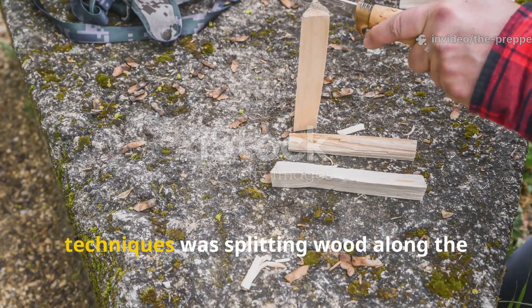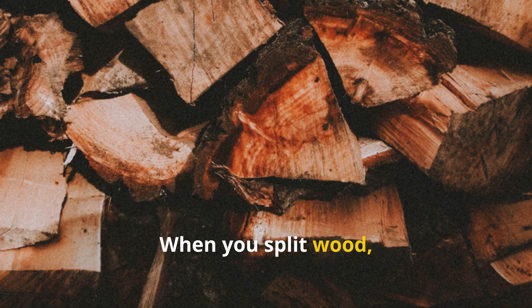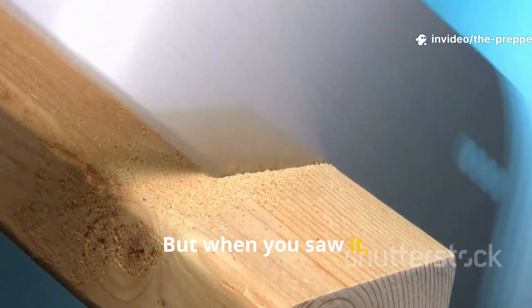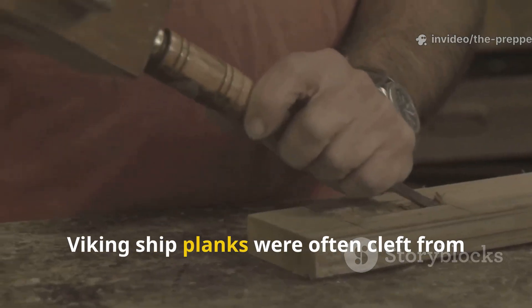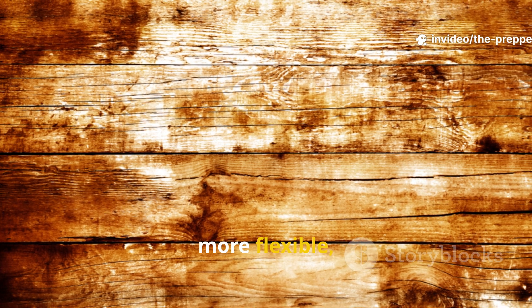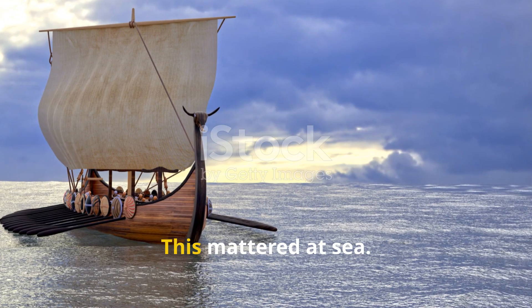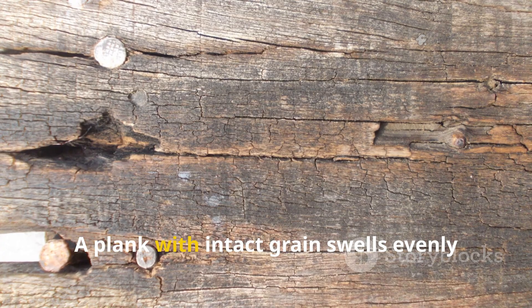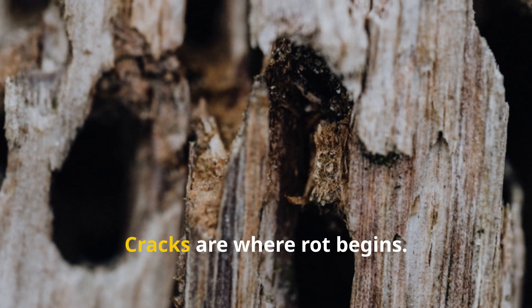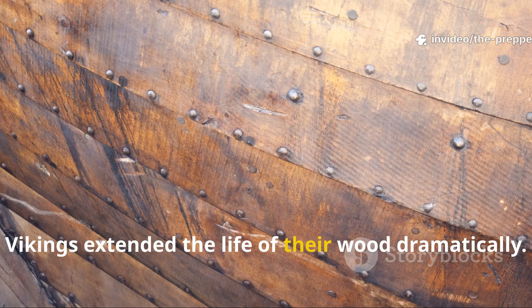One of the most overlooked Viking techniques was splitting wood along the grain rather than sawing across it. When you split wood, you follow the natural fibers, but when you saw it, you sever them. Viking ship planks were often cleft from logs using wedges, producing boards that retained continuous grain structure. This made them stronger, more flexible, and far more resistant to water intrusion. This mattered at sea — a plank with intact grain swells evenly when wet and shrinks evenly when dry, reducing cracks. Cracks are where rot begins, and by avoiding them in the first place, Vikings extended the life of their wood dramatically.